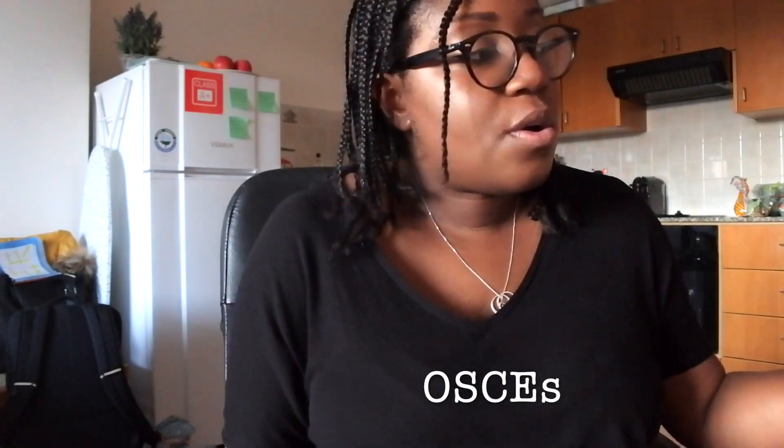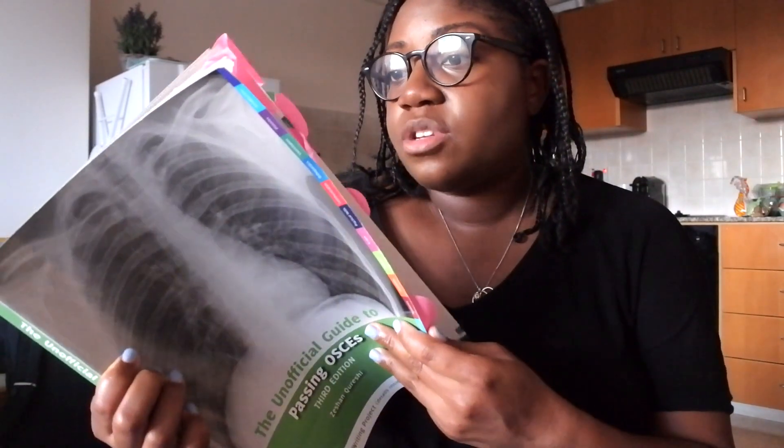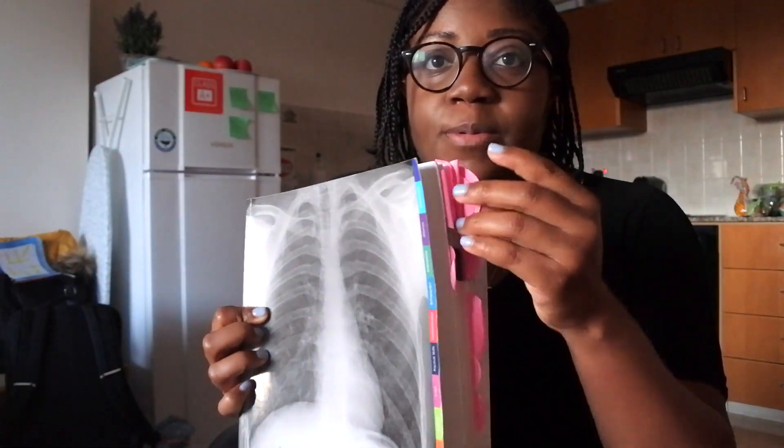Moving on to OSCEs — this was the thing I was most nervous about coming back to medical school after my two years off. Nerves get the better of me with OSCEs, but P year was the year I had the least nerves and did the best, and I think these resources really helped. I got this book from eBay — it's The Unofficial Guide to Passing OSCEs — and it goes through different examinations with diagrams, different histories, and signs and cues that patients can give you. I highlighted all the main ones with little stickers.